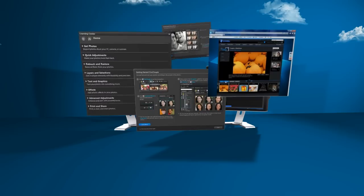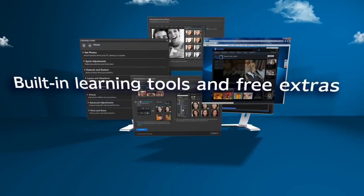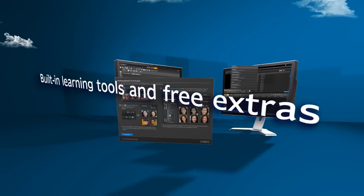An intuitive interface and easy-to-follow video tutorials help you quickly achieve the photo and video results you are looking for. Take advantage of free downloadable extras in the Corel Guide and get help from fellow users in Corel's extensive online communities.